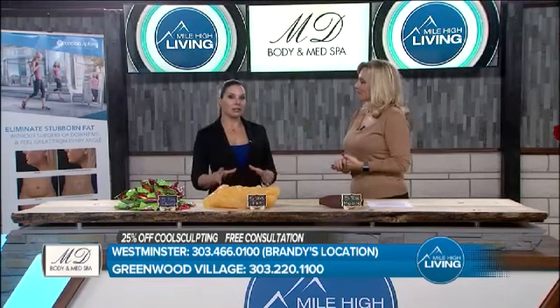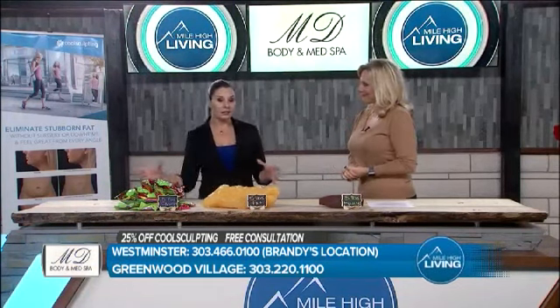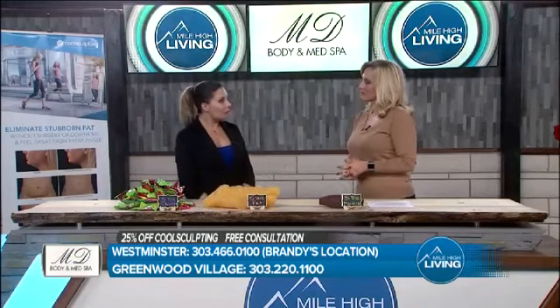We're doing 25% off to start with your CoolSculpting package. The more you do, the more you're going to save. We're also going to throw in the sound wave treatment that we do with our CoolSculpting to enhance and give you the best results — at no charge as well.